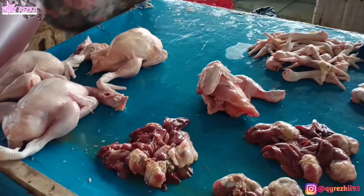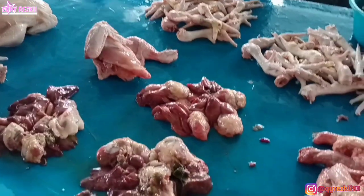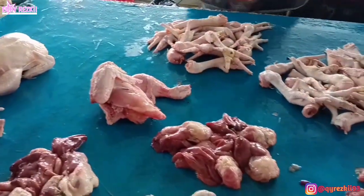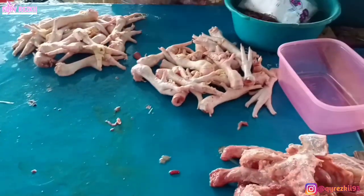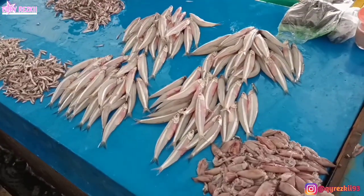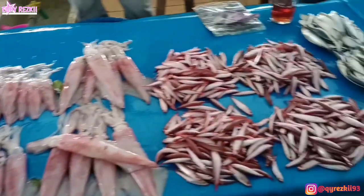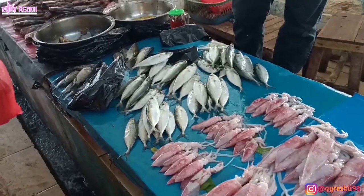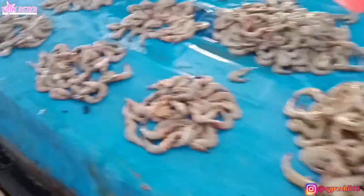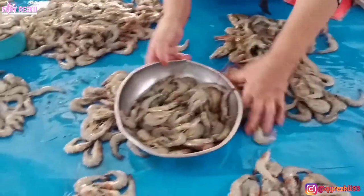Langsung aja, seperti biasa yang pertama kali aku beli harus belanja protein dulu. Entah itu protein hewani ataupun protein nabati. Ini aku lagi beli ayam sekaligus beli hati ampela juga. Untuk ayam di tempat aku harganya gak terlalu mahal dan gak murah juga. Satu ekornya masih di kisaran Rp56.000 sampai Rp60.000. Tadi aku cuma ambil setengah ekor. Terus lanjut, aku juga nyari stok ikan buat di rumah sama udang. Hari ini banyakan beli stok protein dibanding sayuran.